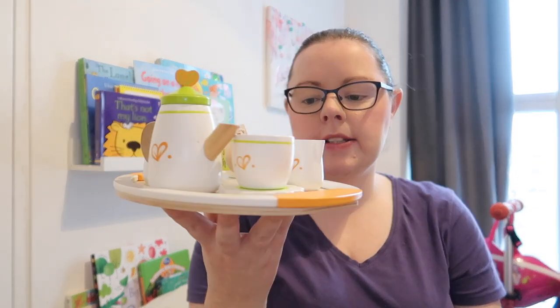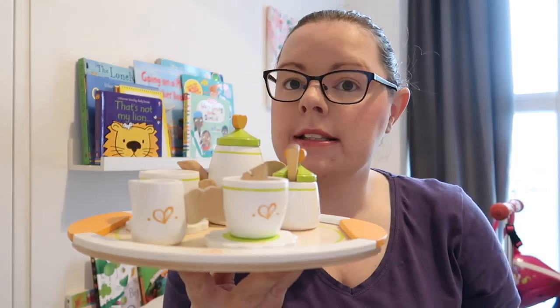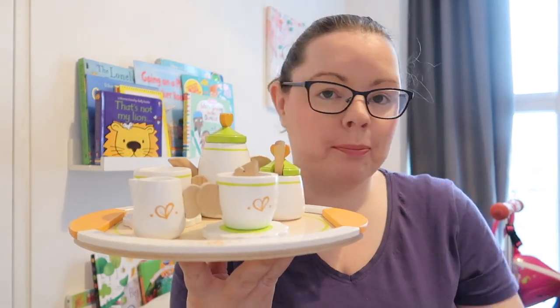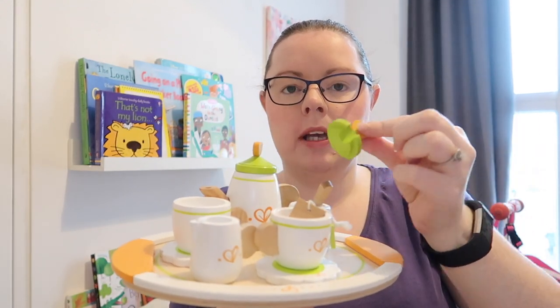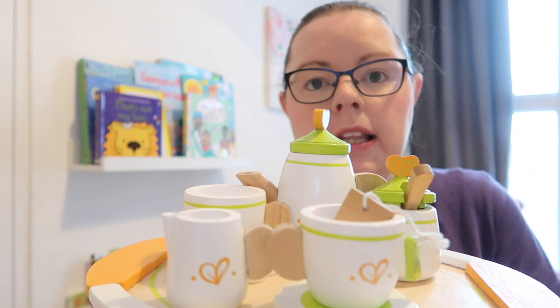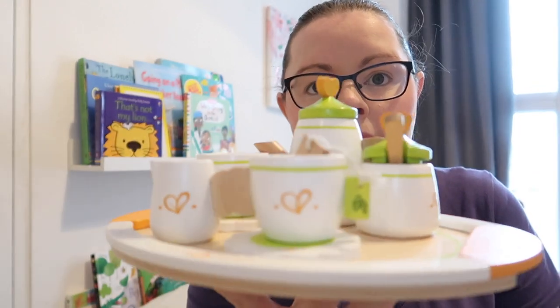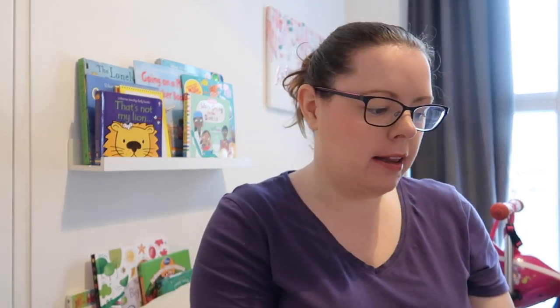Another thing we've gotten miles and miles of fun out of is this tea set — it's from Hape. It's quite small but she can carry it around. The amount of cups of tea we've had since last Christmas is beyond me. It comes with a little tea bag, two cups, two saucers, milk, sugar with a spoon, a teapot, and a tray. I really recommend this wooden Hape tea set — it's been holding up so well and was one of our best buys.